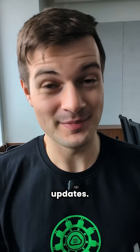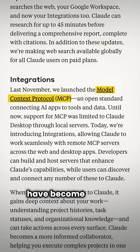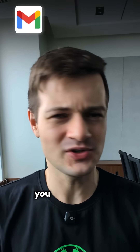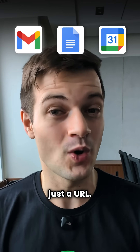Anthropic just dropped two big updates. The first is integrations. MCPs at this point have become pretty popular, but a lot of people are still struggling to figure out how to use them. And so now with Claude integrations, you can connect tools like Gmail, Google Docs, and Calendar to Claude using just a URL.